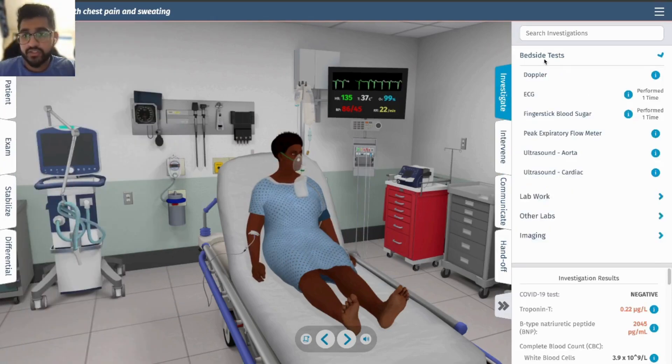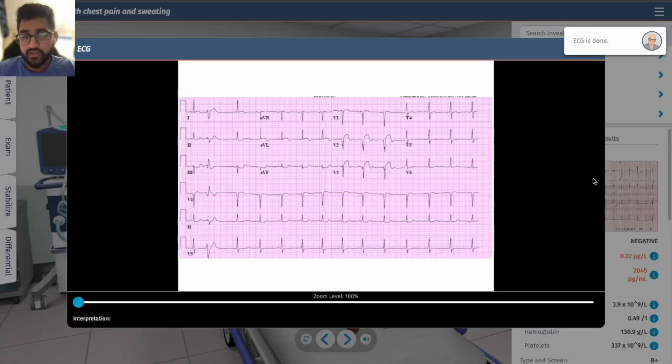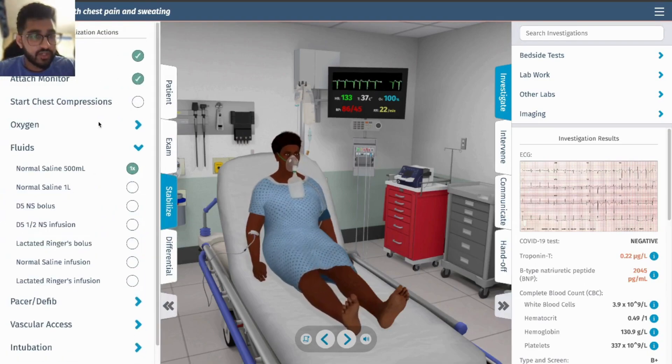Let's get a repeat ECG. She still has ST elevations. I think that's all we can do from here — we gave her fluids and oxygen.